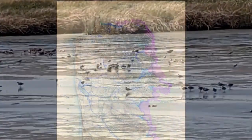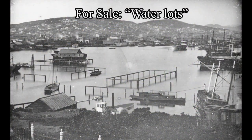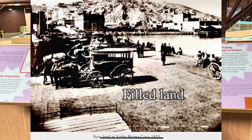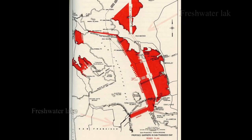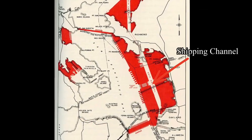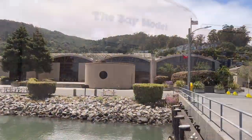Changes to the bay date back to the gold rush, when wetlands and salt marshes were filled in for real estate. But those changes paled in comparison to the Reber Plan, developed in the 1940s and 50s. John Reber had a plan to dam the bay, creating two fresh water lakes and a shipping channel. The plan attracted support from various interests, enough so that the Army Corps of Engineers decided to build a bay model to simulate the effects of the plan.